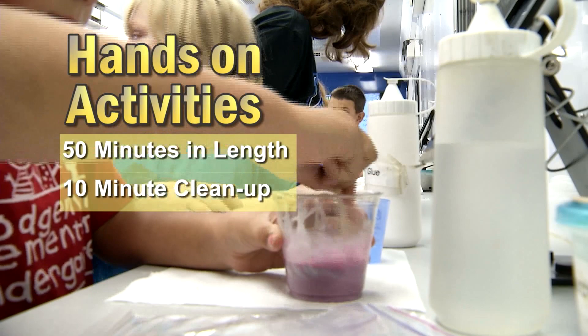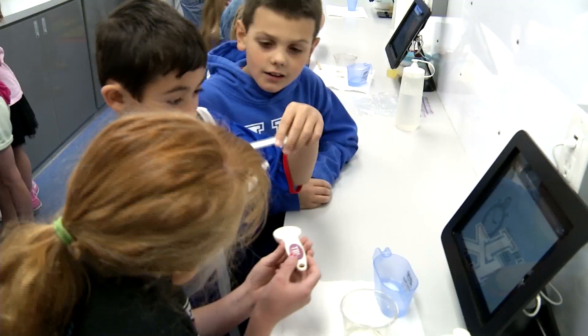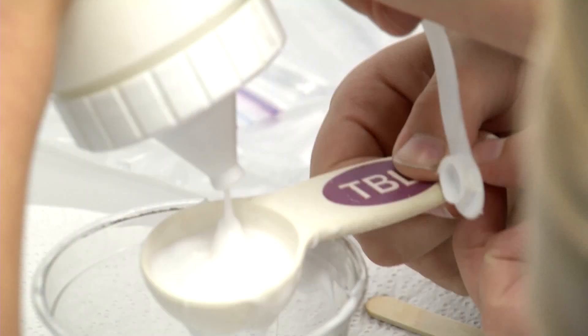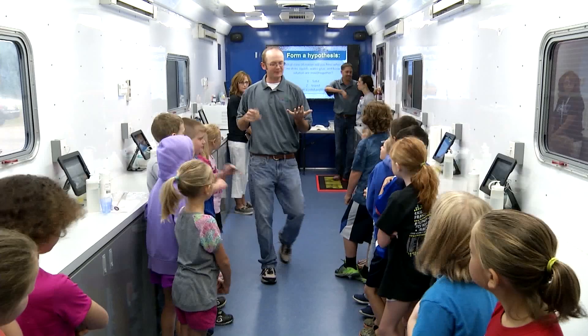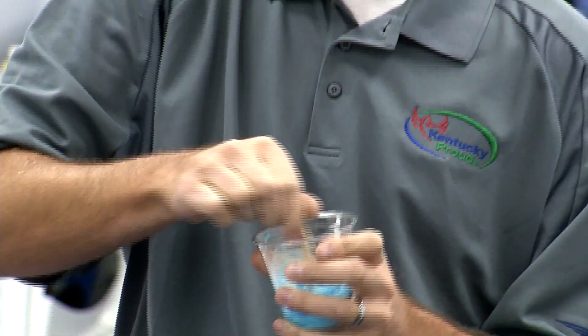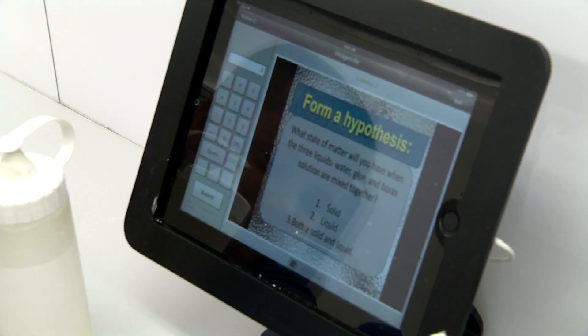Hands-on activities are approximately 50 minutes in length, and we will allow 10 minutes for cleanup and setup of the next activity to round out a full hour per class. Due to the setup time for hands-on activities, we ask that you limit your request to one or two activities per day. A list of activities will be sent to you in the pre-visit packet. Ten activity stations provide space for a class of up to 30 students for each hour session, and coordinators can typically provide five to six sessions per scheduled school day.